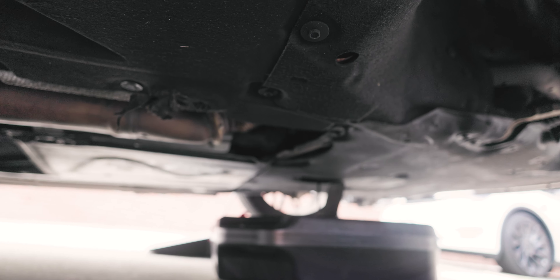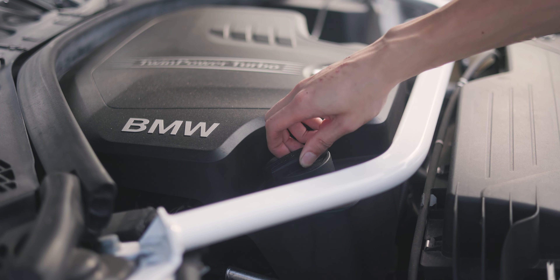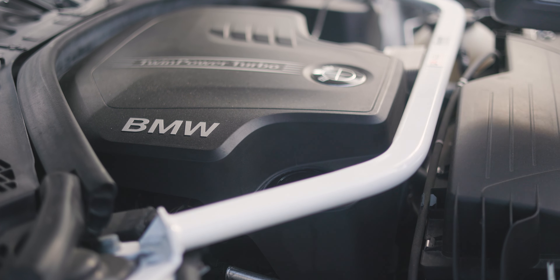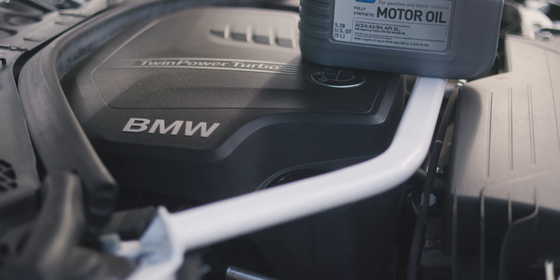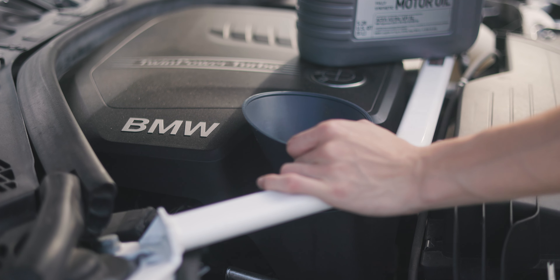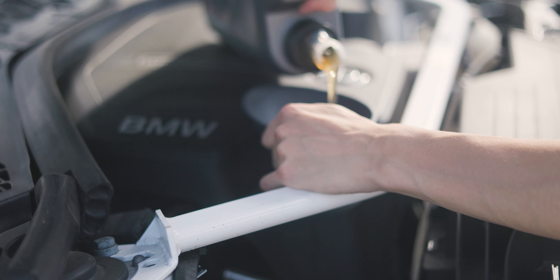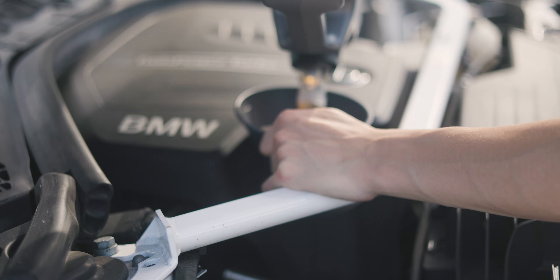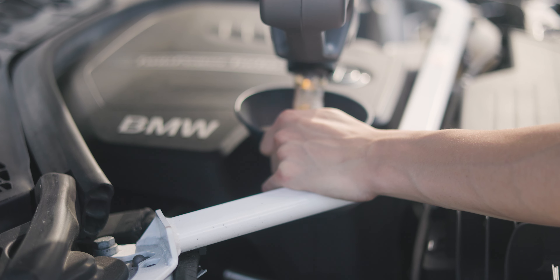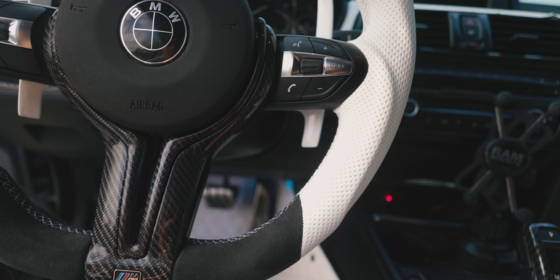We're at the last step — open up your oil cap and pour in the full 5-liter tank of oil. You can use a funnel if you want; some people just aim and pour, but I don't trust my aim, so I'm using a funnel. Here we go — hopefully I don't screw this up.